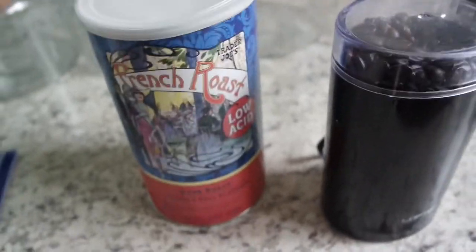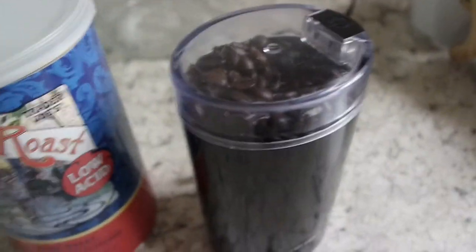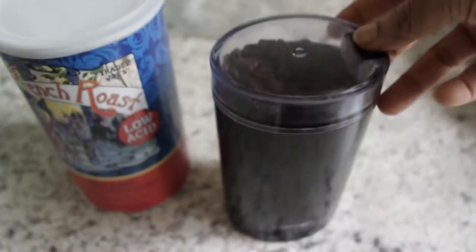Time to grind some beans using the French Roast Low Acid Trader Joe's coffee. This grinder I ordered on Amazon — it was only like 18 bucks and it's amazing.